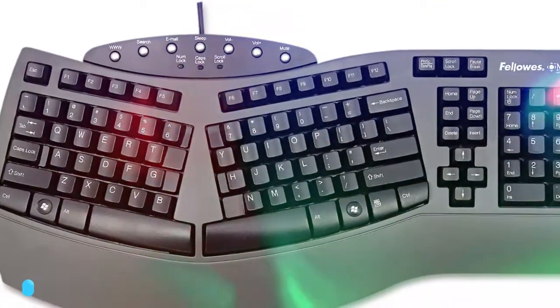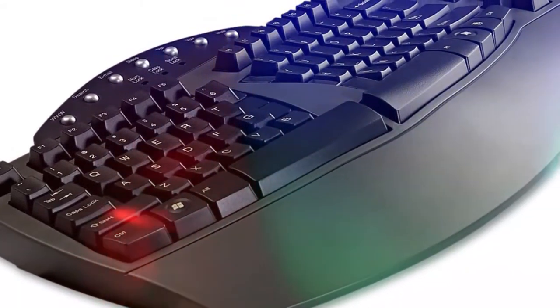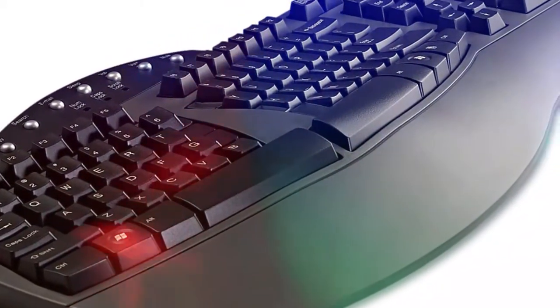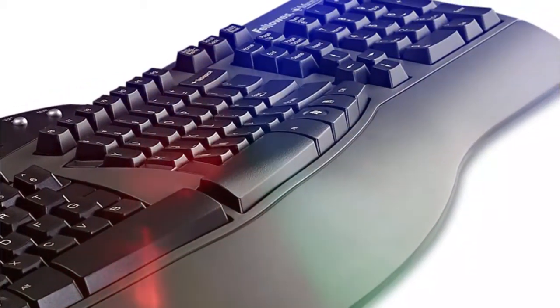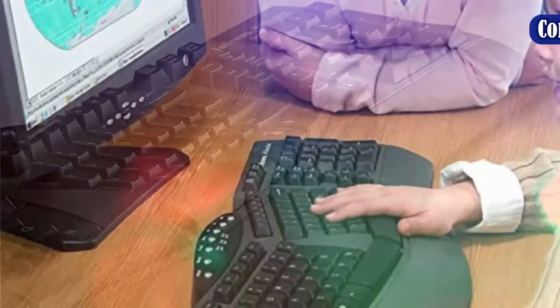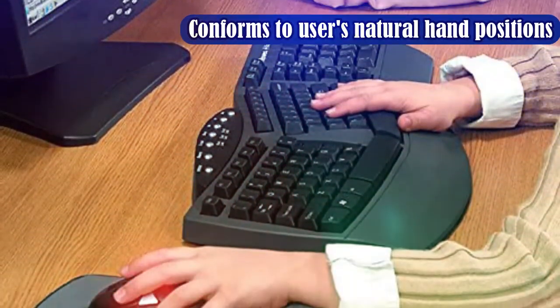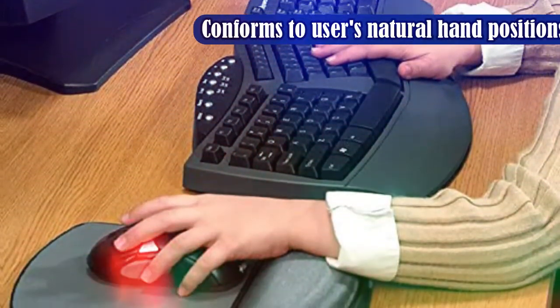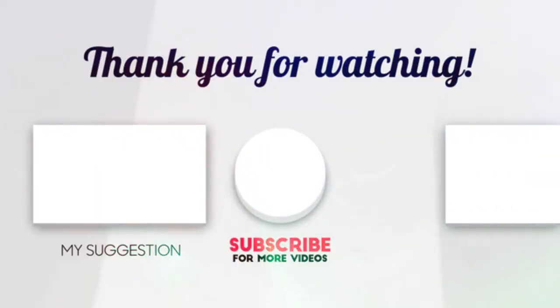The manufacturer touts the keyboard's antimicrobial coating, which should be appealing to those who are concerned about germs. Another nice feature is the multimedia keypad positioned high on the keyboard, which includes seven additional hotkeys to control things like volume as well as single-touch internet access. I hope you enjoyed the video — now it's time to pick the best of the best.